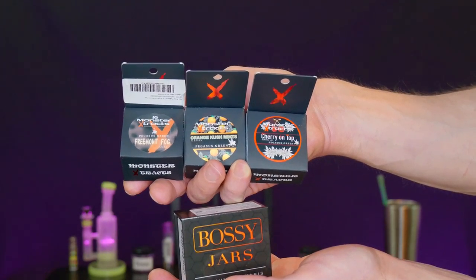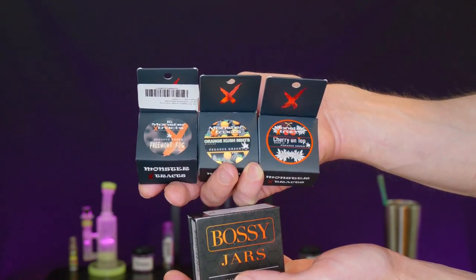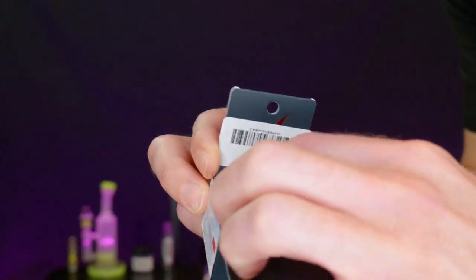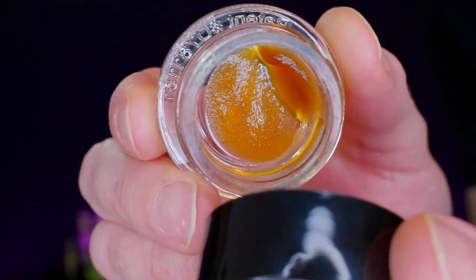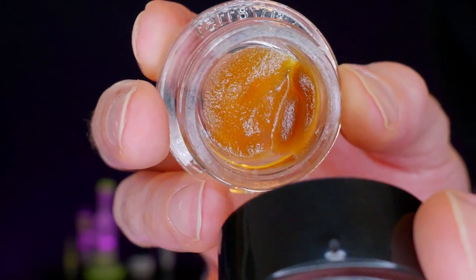And now the dab haul. We got a Bossy jar, and we got some three Monster Extracts here. This is the Fremont Fog. Cracking that open — oh my saucy. Yes, look at that. Stinky as shit.